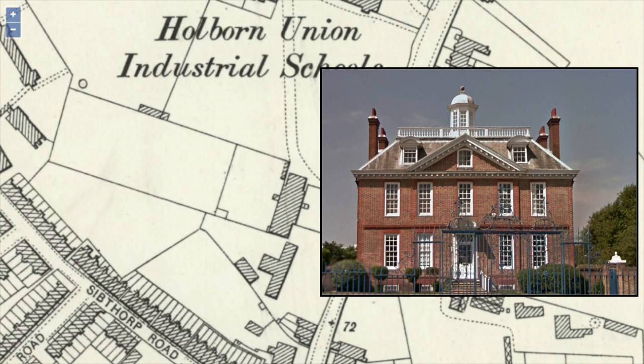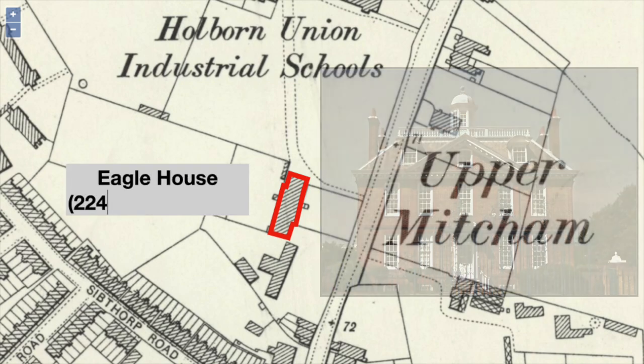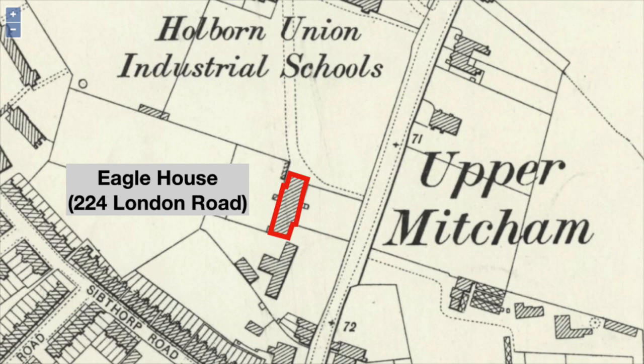Along with the purchase of Eagle House, which housed 50 boys between the ages of seven and nine and six monitors chosen from among the older boys, the Holborn Union also commissioned the construction of a school classroom block in 1892.